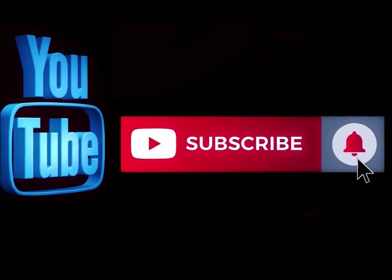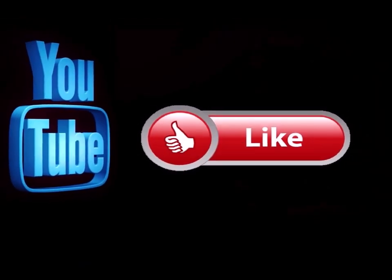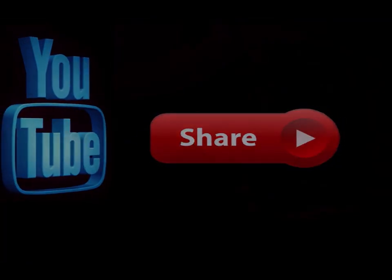Please subscribe to my channel if you haven't already, and go ahead and hit the notification button so you know when I'm doing a new video. Like this video and leave me a comment down below — let me know what you think. Also feel free to share this with any of your social media sites. Bye bye.